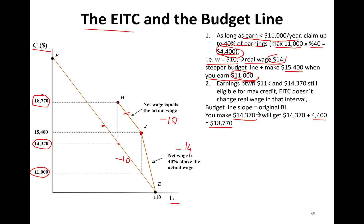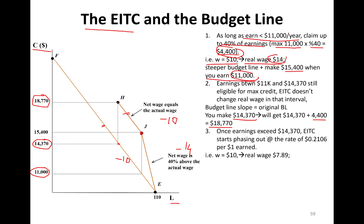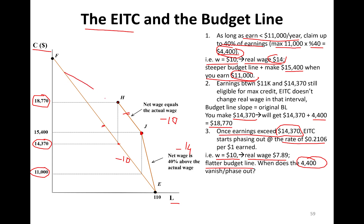The next segment is when you're making less than the real wage rate because phasing out happens. Once earnings exceed $14,370, the earned income tax credit starts phasing out at the rate of $21.06 per dollar earned. So if your wage is $10, your real wage is $7.89 — because $2.106 phases out. You're going to get a flatter budget line. The original F-to-E budget line now becomes a kinked budget line.